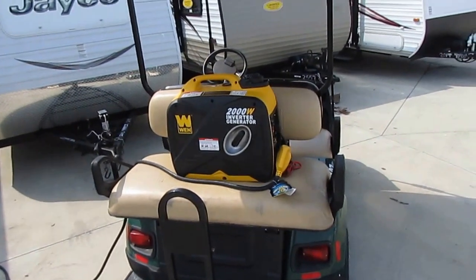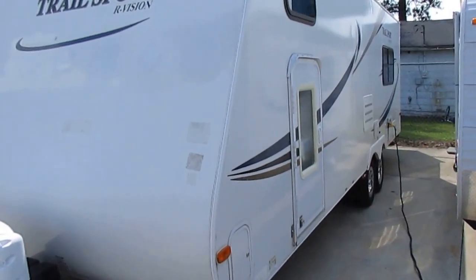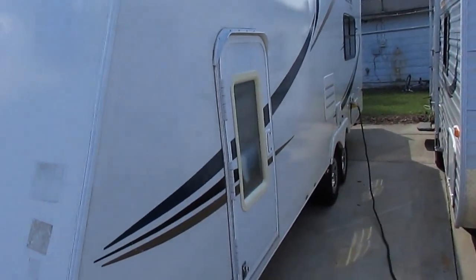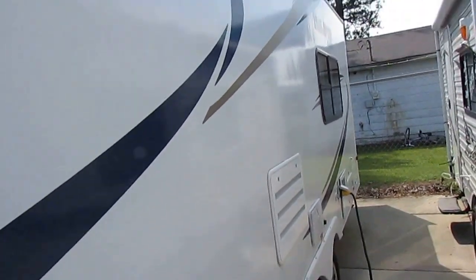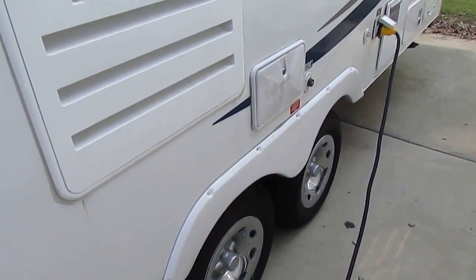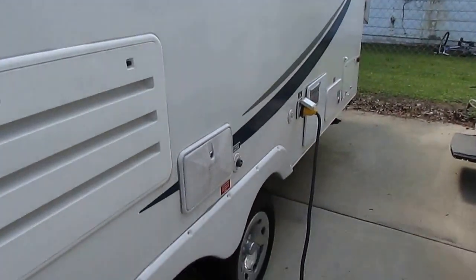Pardon me — I just bought a new generator so I can do more of these travel trailer videos. Where we have these trailers parked there are no electrical outlets to plug them in, so I bought a little 2,000-watt generator to run the lights and the refrigerator. It won't run the air but does a great job — $400 on Amazon.